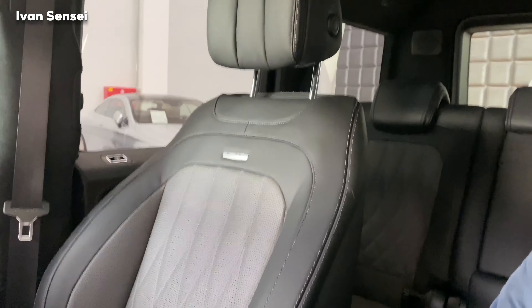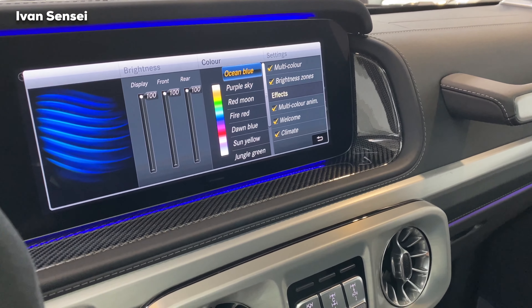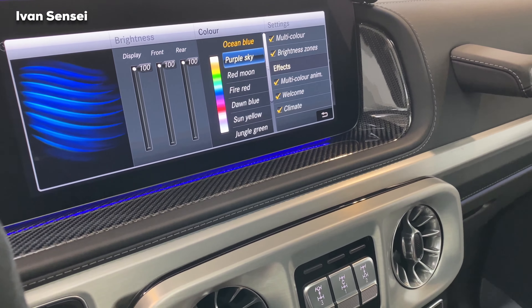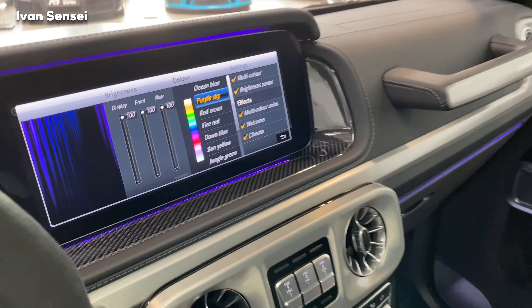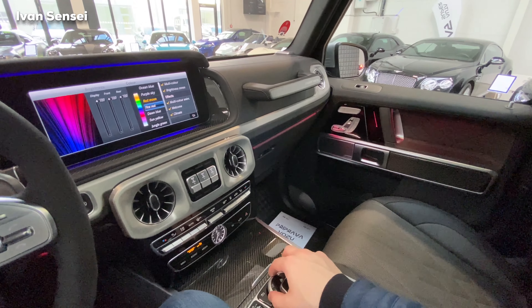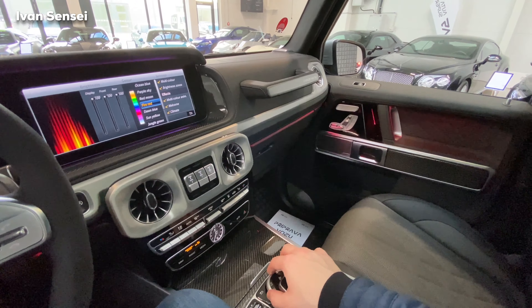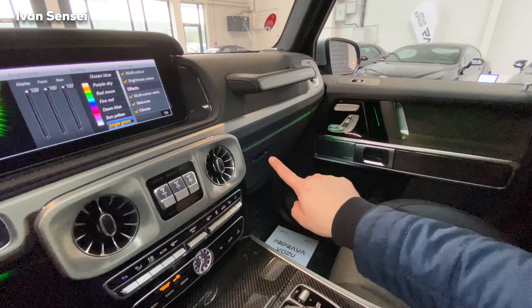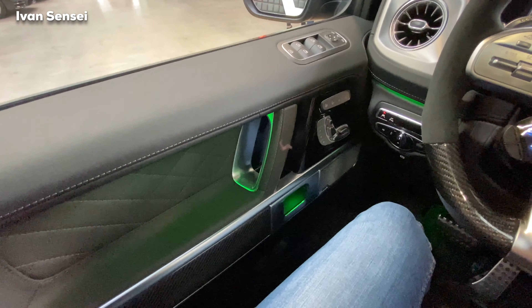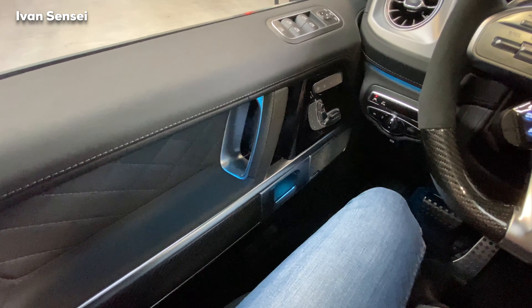Let's change the ambient lighting colors — you have 64 colors, though note this is not a touchscreen, which might be one minus of this car. With the multi-color options we have ocean blue, purple sky, red moon, fire red, dawn blue, sun yellow, jungle green, and glacier blue — I call this Petronas blue. During night this is even more visible.